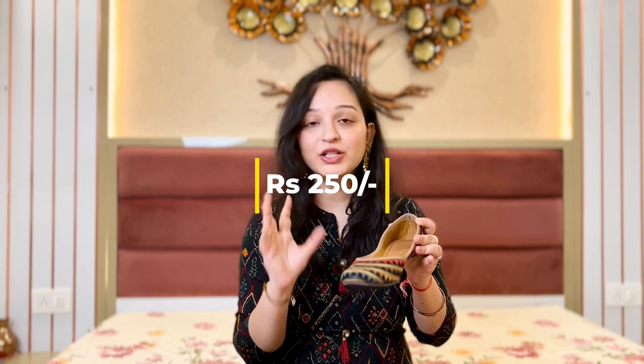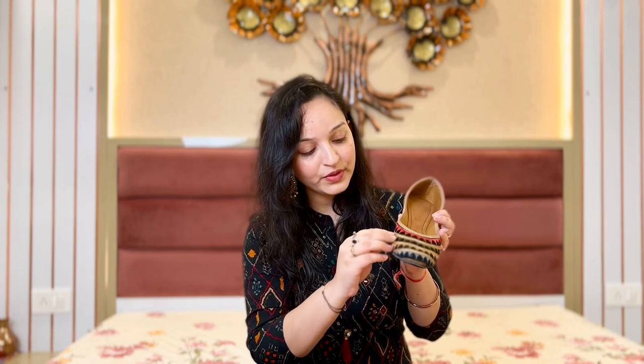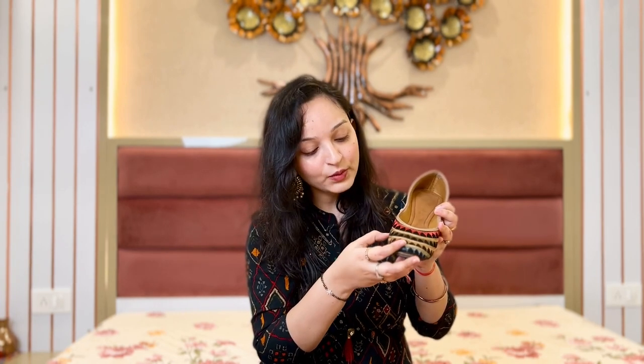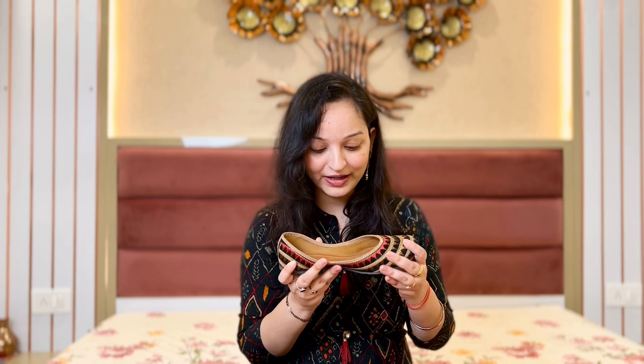In Rs. 250, you can get so much quality in Jaipur. If you go online, you won't get it for less than 500–600. And this work is very strong — if you scratch it a little bit, it's very durable. And if I give it a rating out of 5, it definitely deserves a 5.